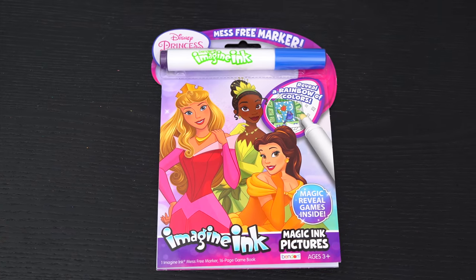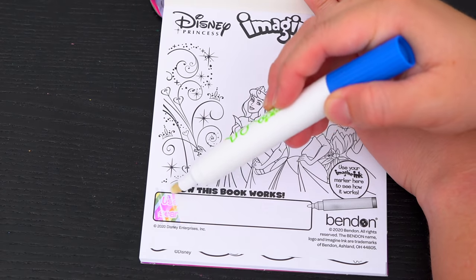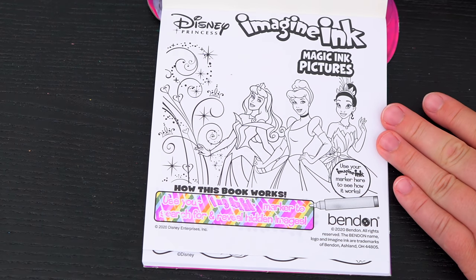Okay, so first we need to remove our Imagine Ink marker. It says use your Imagine Ink marker to search for and reveal hidden images! Let's try it out on this picture up here!